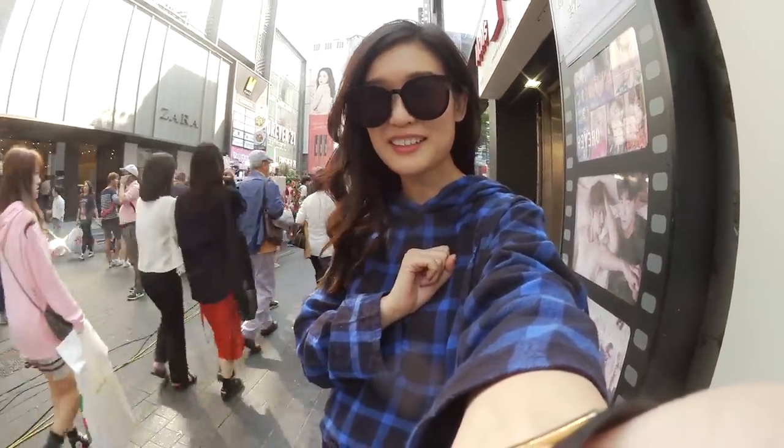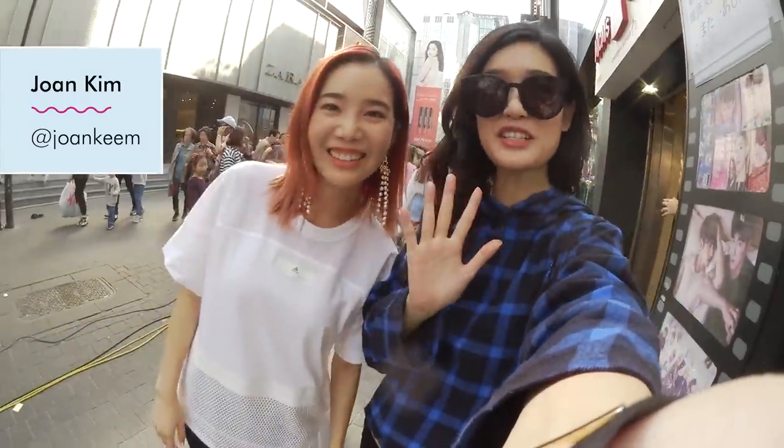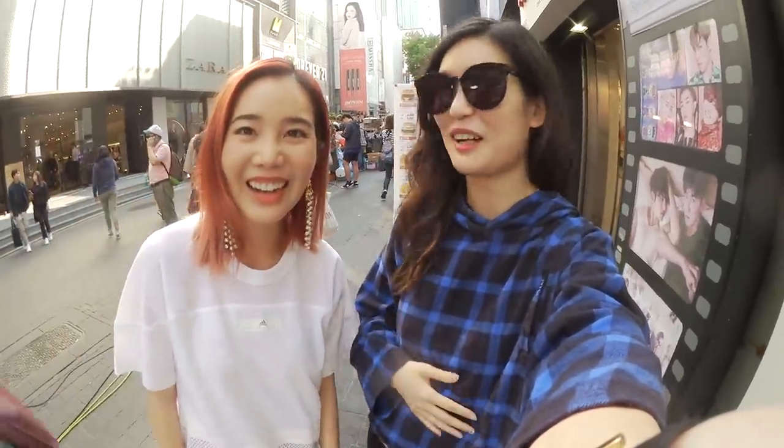Hey guys, I'm in Myeongdong today. I have a special guest — Jo is with me! We're going to check out Claview's first flagship store here in Myeongdong. Jo's literally been teaching me how to use my camera, but we're doing well. I've seen pictures of the store, so I'm really excited to see what it looks like in person. Let's go!